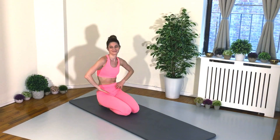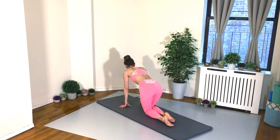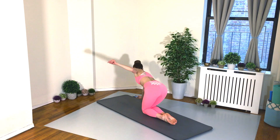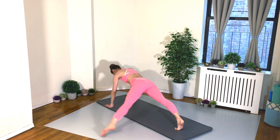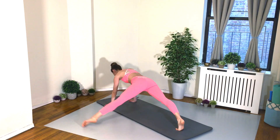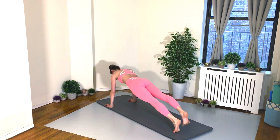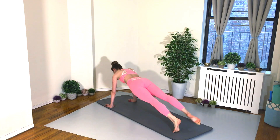45 seconds on, 15 second rest in between each. Let's get it going. Get into your beautiful high plank. Keep that booty down as you slide the big toe up towards your hands. We're alternating legs here. Remember, you don't have to go as fast as I'm going — you set your own steady tempo or pace.